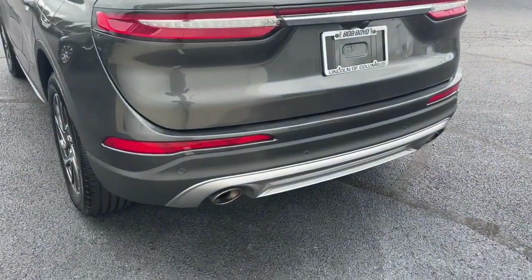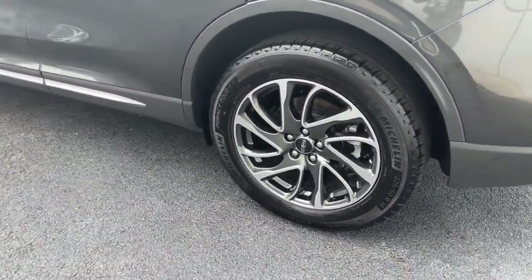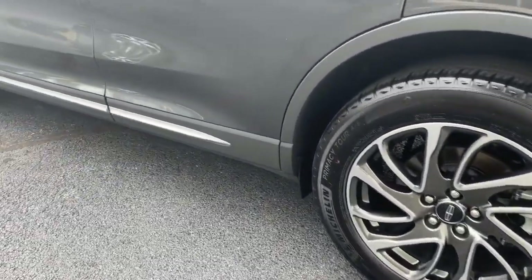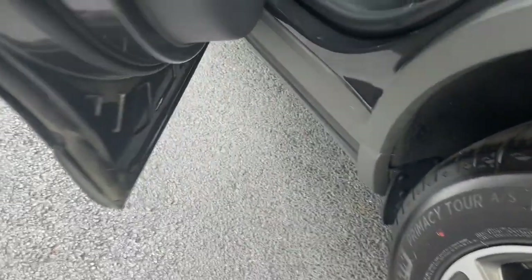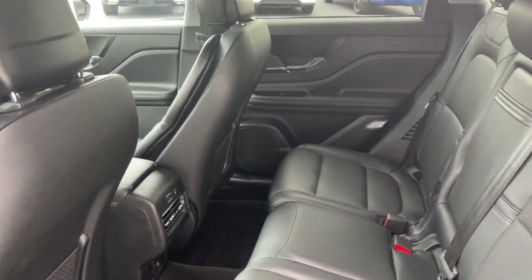These are just some of the great options this vehicle comes with: keyless entry, backup camera, power lift gate, remote engine start, keyless start, power passenger seat, satellite radio, heated mirrors, lane keeping assist, heated front seat.